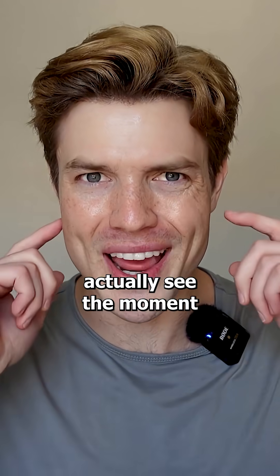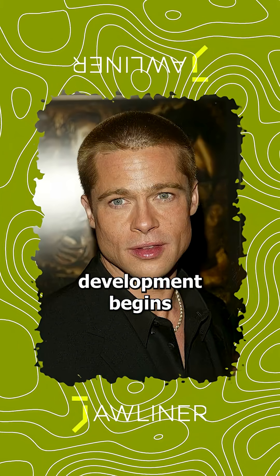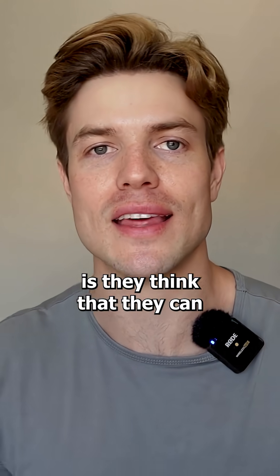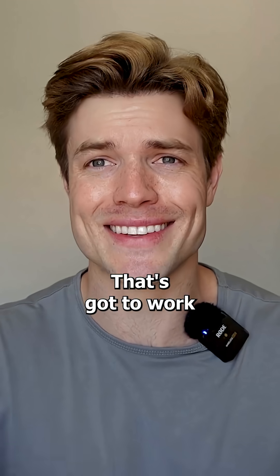You can see this picture here. You can actually see the moment where his normal facial structure meets where his masseter development begins and so on. But the problem most people make is they think that they can just chew normal gum all day long or just chew more food — that's got to work.